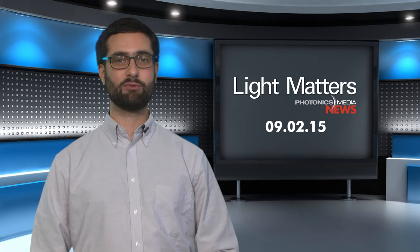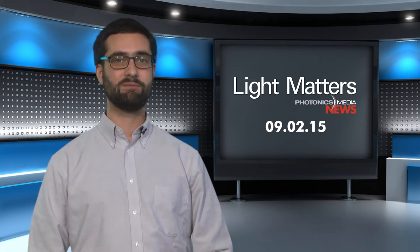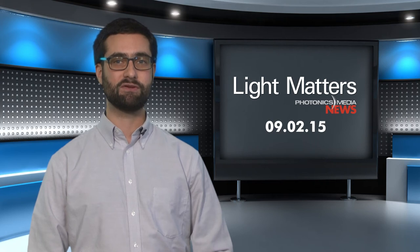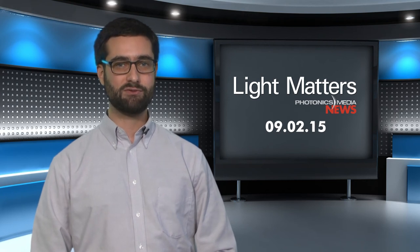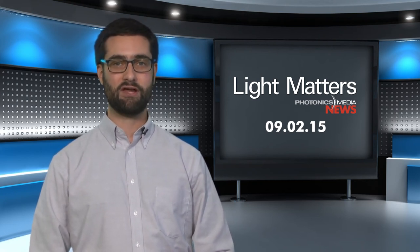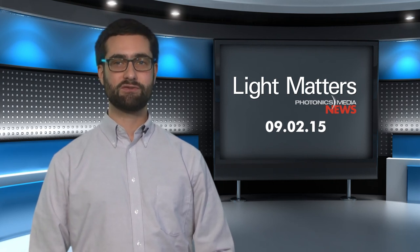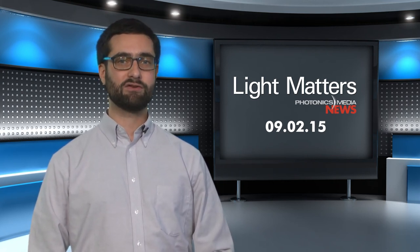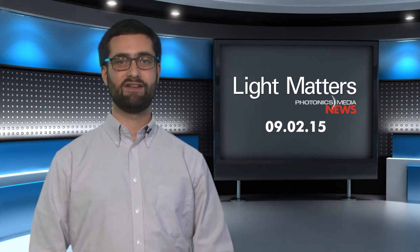Light Matters, the industry's number one newscast, is moving to a new schedule after this show, so the team can develop and deliver expanded news and feature reporting in a variety of formats and media. To stay informed about the new Light Matters newscast schedule and the exciting new content and programs coming to Light Matters and Photonics.com, be sure to follow us on social media and sign up for the Light Matters Weekly Newsletter at photonics.com/subscribe. Thanks for watching.